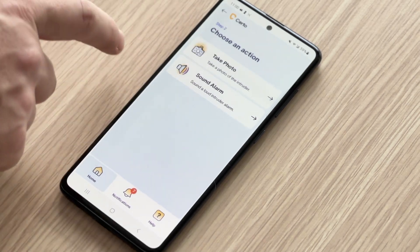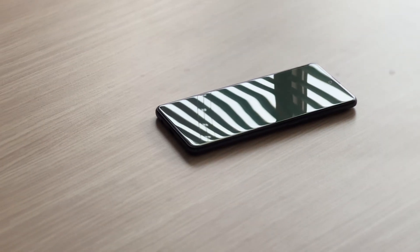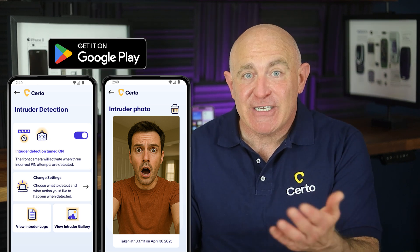The next method is surprisingly common: someone who knows your phone's unlock code can simply wait until you're not around, pick up your phone, and read through your messages. This could be a family member, roommate, co-worker, or even a partner who's secretly checking your conversations. To protect against this, set a strong PIN or passcode that only you know and avoid obvious combinations like birthdays or simple patterns. For an extra layer of protection, consider using an anti-intruder app — these apps can sound an alarm if anyone tries to use your phone without permission. Certo Anti-Spy for Android is a great example. Many messaging apps also let you set a separate PIN just for that app, so even if someone knows your phone's unlock code, they'll need a second PIN to access your messages.